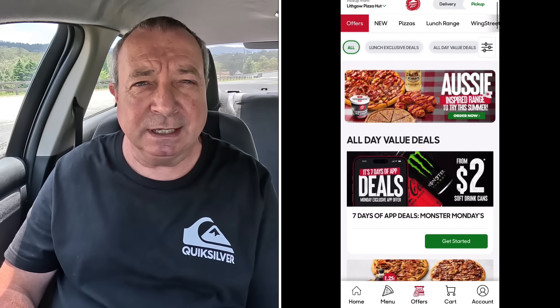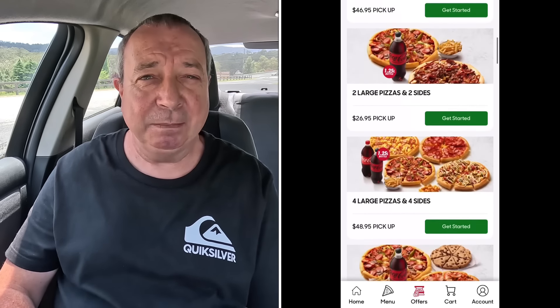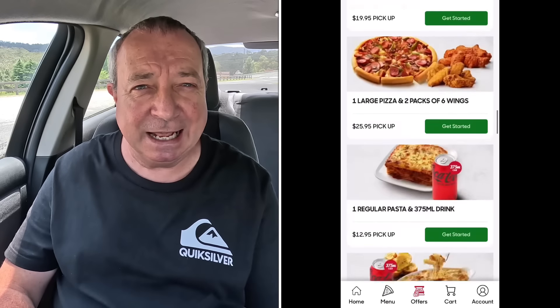G'day guys, what's cracking? Two Aussie here again. So today we're hitting Pizza Hut and we're going to grab some pasta. Oh yeah baby, in the offers there's a couple of sweet little deals, you know me and my Pizza Hut offers.